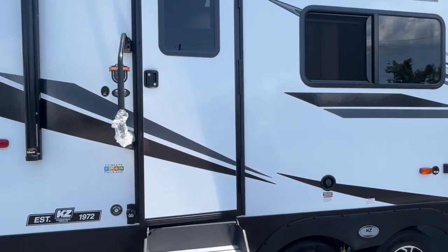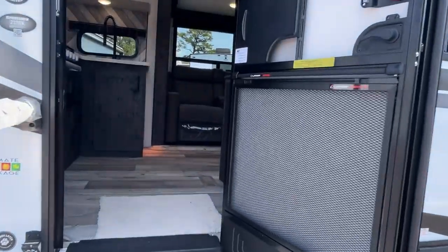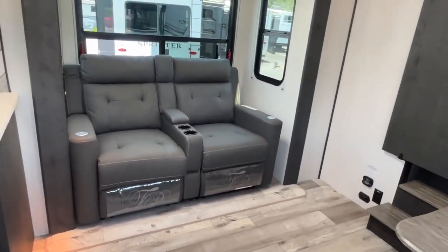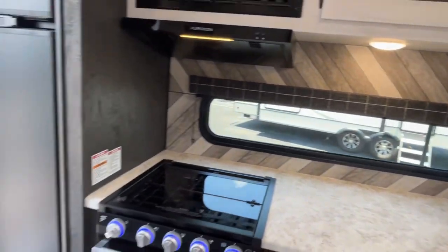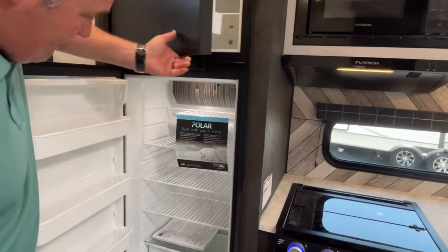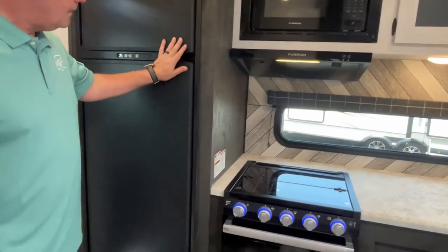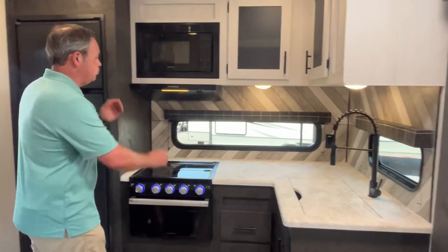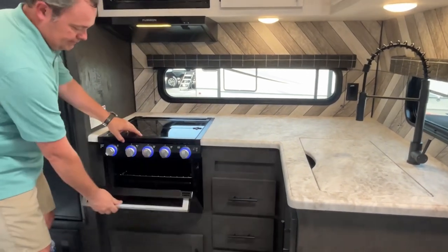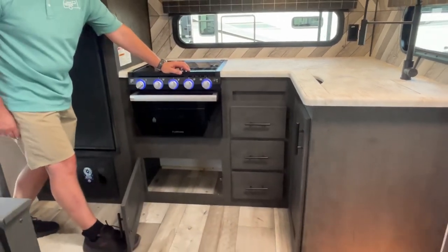It's just cute as it can be. Let's go inside and take a look! You can see it is a rear kitchen model. Starting right when you come in the door — this is going to have a two-way, propane-electric fridge. So if you like to boondock or go off grid, you won't have any issues. The microwave is right up there, and the range above your three-burner cooktop with an oven.